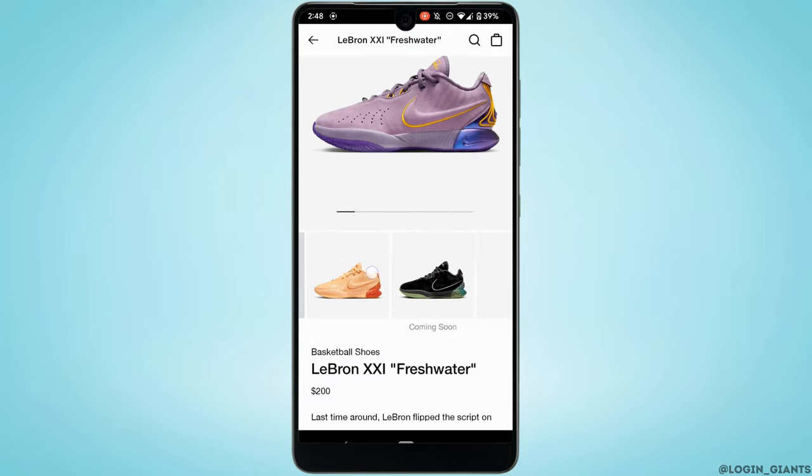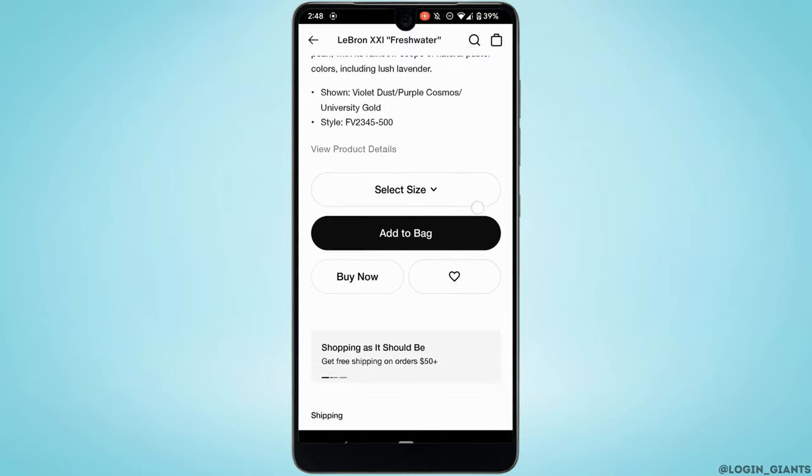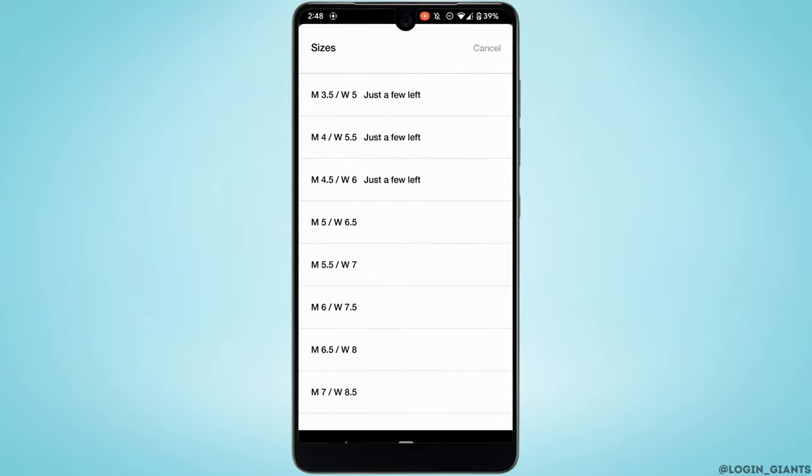You can also select the color of the shoes that you prefer. Then scroll down and tap on 'Buy Now.' Next, select the size of your shoes.